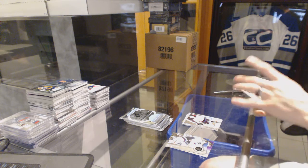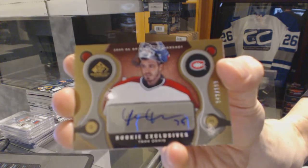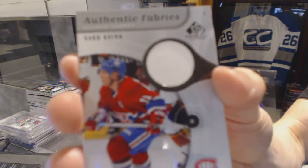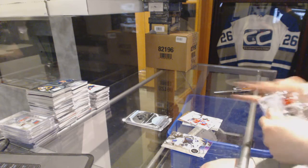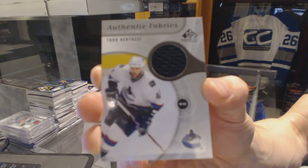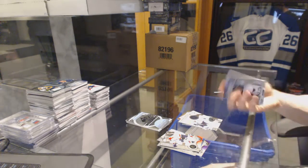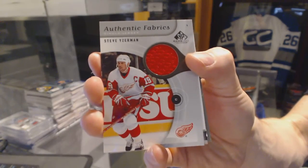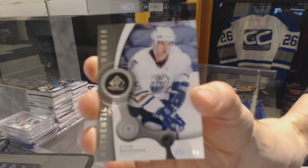We've got a rookie exclusives autograph numbered to 100 for the Montreal Canadiens Yann Danis, authentic fabrics for the Montreal Canadiens Saku Koivu, authentic fabrics for the Vancouver Canucks Todd Bertuzzi, authentic fabrics for the Detroit Red Wings Steve Yzerman, and a rookie numbered to 999 for the Edmonton Oilers Kyle Brodziak.